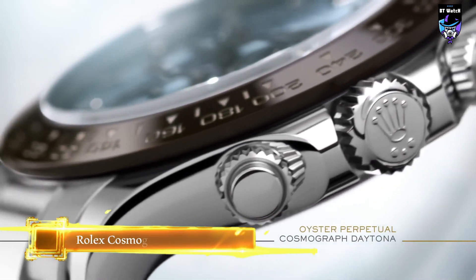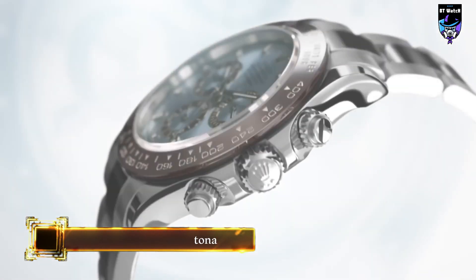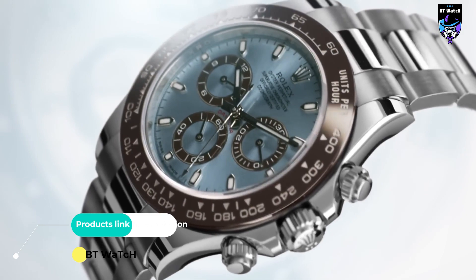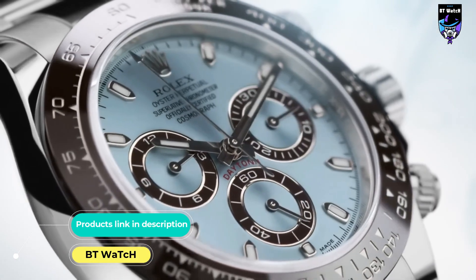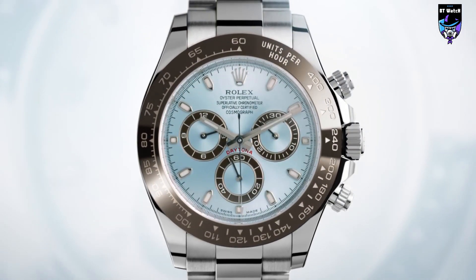A luxurious version released on the occasion of the 50th anniversary of the famous Daytona Chronograph, created by Rolex in 1963, this 40mm diameter model features a case and bracelet made of 950 platinum.